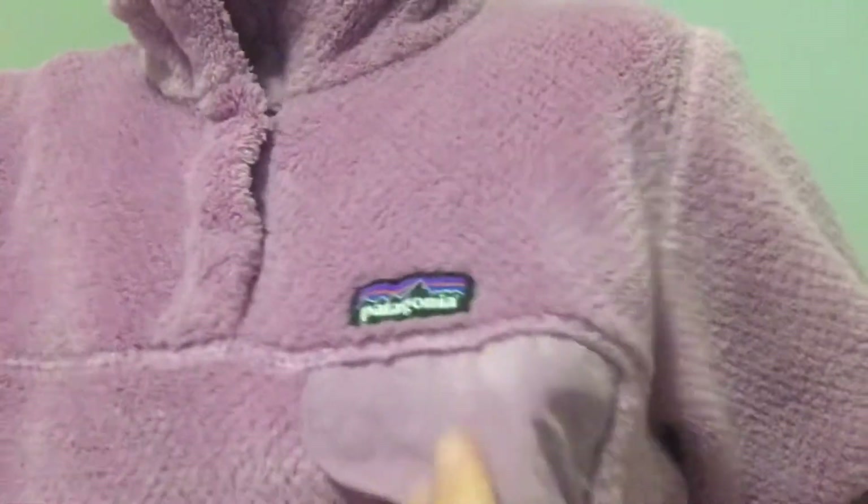I just got out of the shower and I thought I'd show you guys today's outfit. I have this pink Patagonia sweatshirt, lemon joggers, and then I just got these little earrings the other day. And that is it for today's outfit.